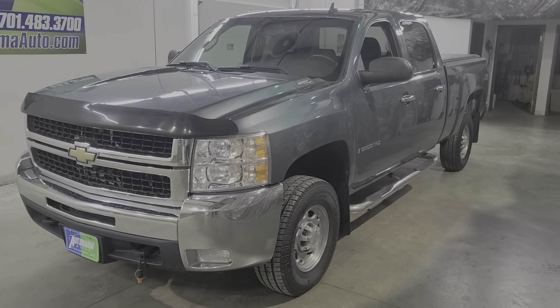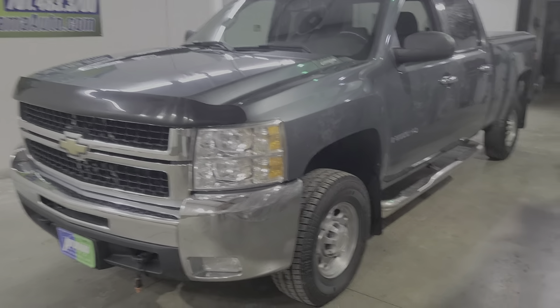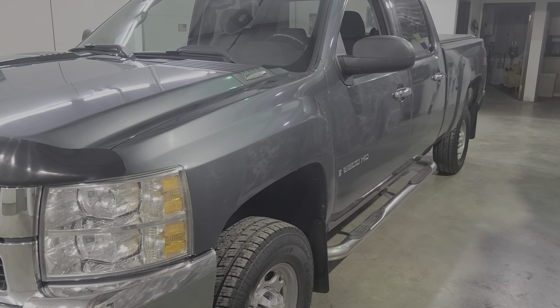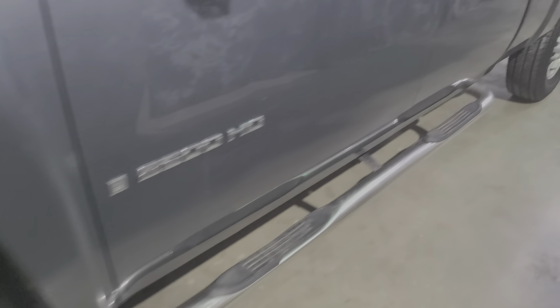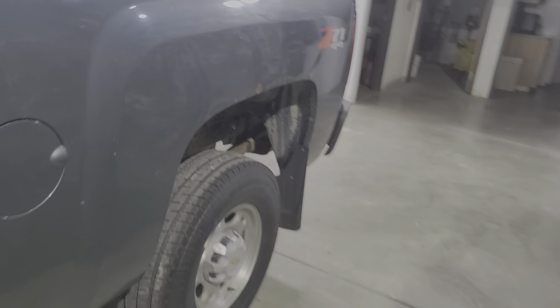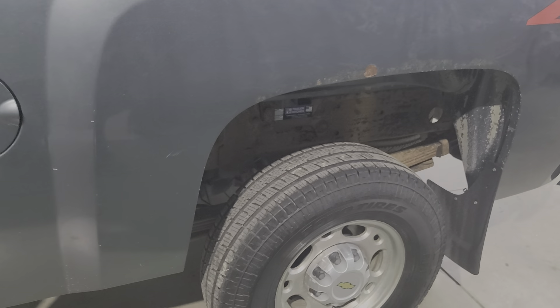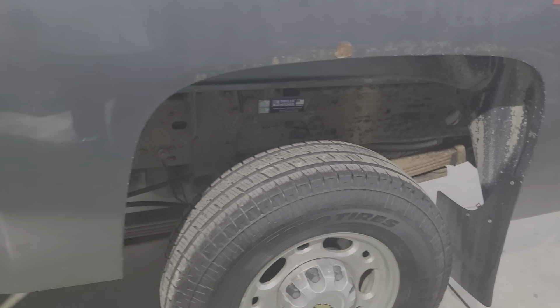Super low mileage on this local trade. It's a clean truck. If you know this body style, you know the bodies go to hell. Cap corners are good on both sides. Does have some rust starting back here, but it's solid — that could probably be saved. There's oxidation on the frame, but it's not soft anywhere, just a little oxidation. Both sides have that.